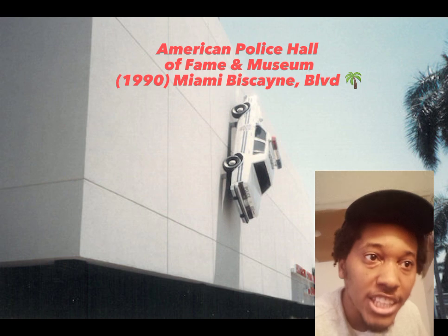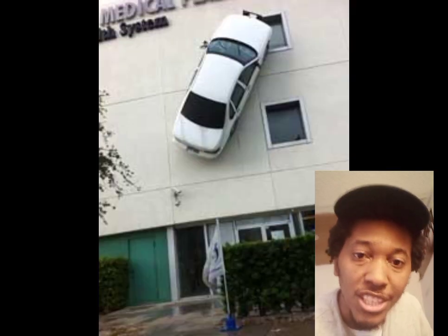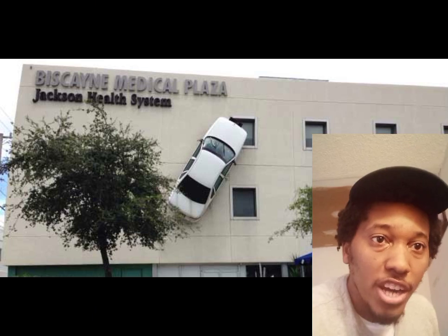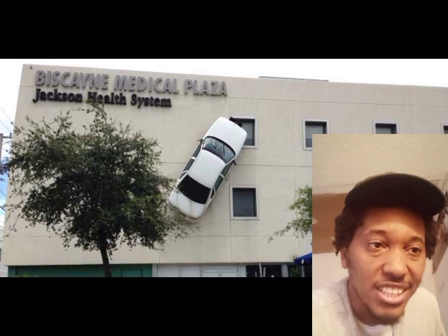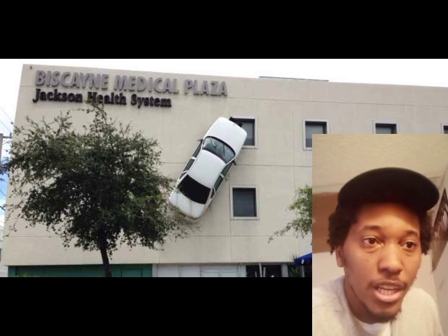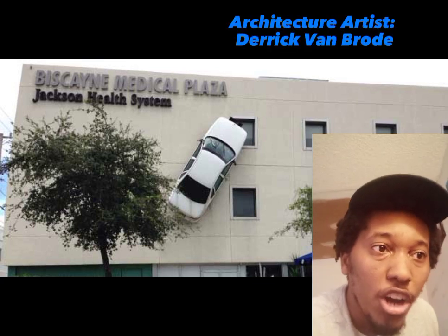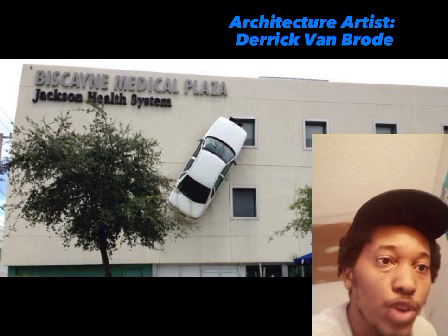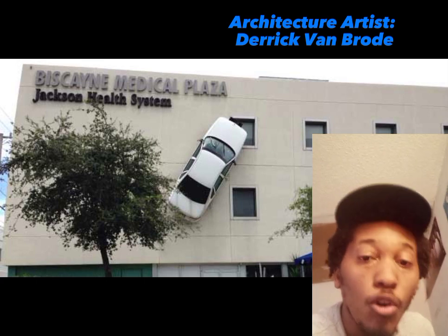That explains why the abandoned car is stuck on the wall like an abstract art piece or like Spider-Man — the car is a police car, which sets the tone of the museum being about Miami law enforcement. The original artist who created the architecture was a man named Derek Van Baroque, and he also had the idea to put the police car there on the wall.